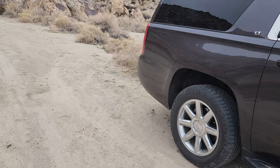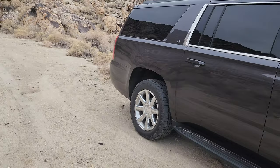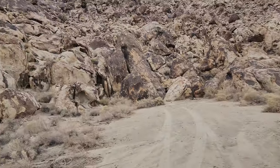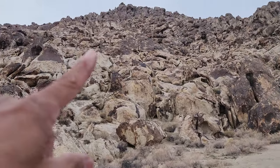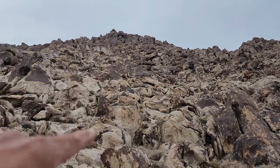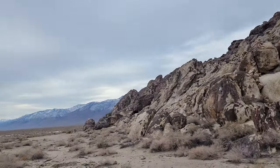I am leaving the truck right here and I am going way to the peak — it's a lot higher than that. That's misleading. I'm gonna go find me some jets.